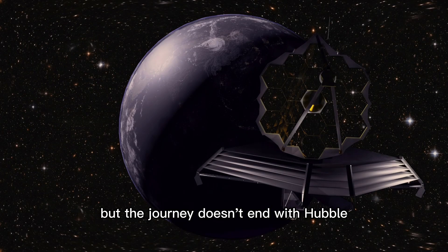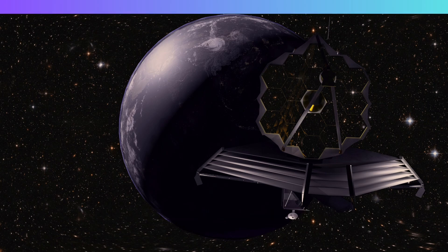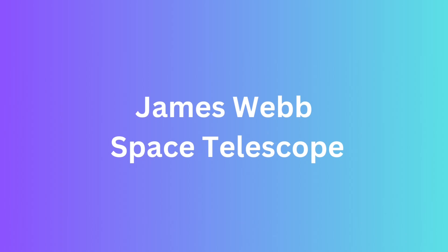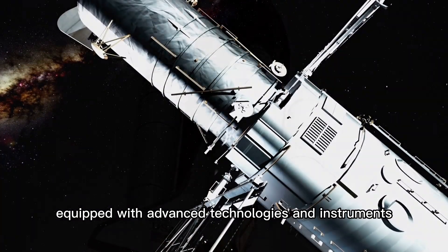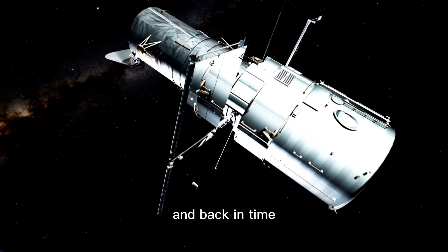But the journey doesn't end with Hubble. The next frontier in space telescopes is the James Webb Space Telescope, set to launch in the near future. Webb will be the most powerful telescope ever built, equipped with advanced technologies and instruments that will enable us to see even deeper into space and back in time.